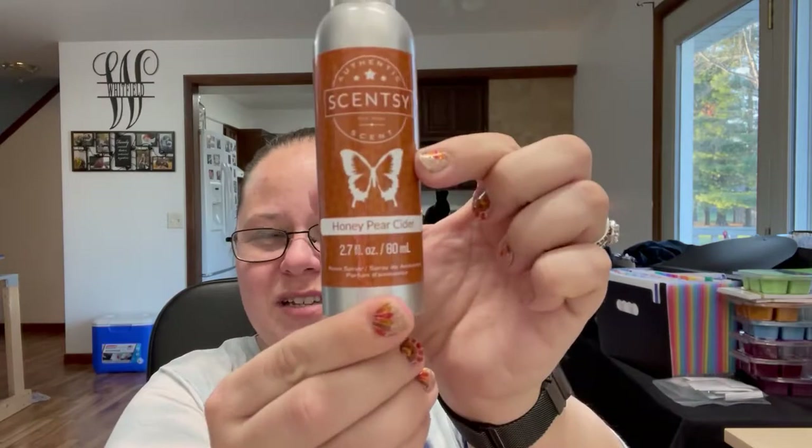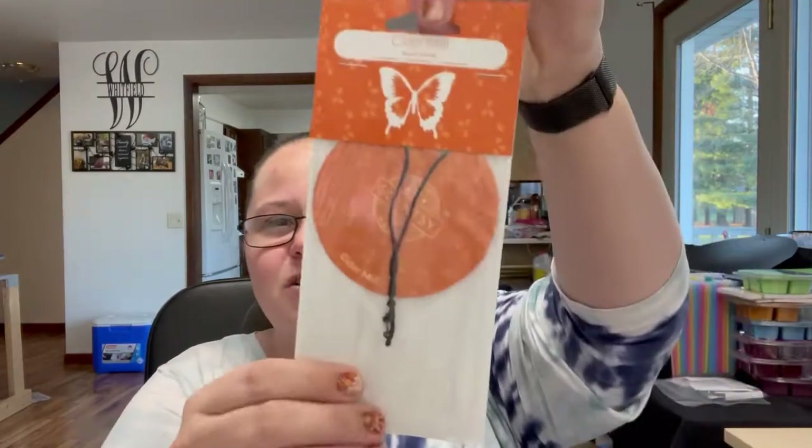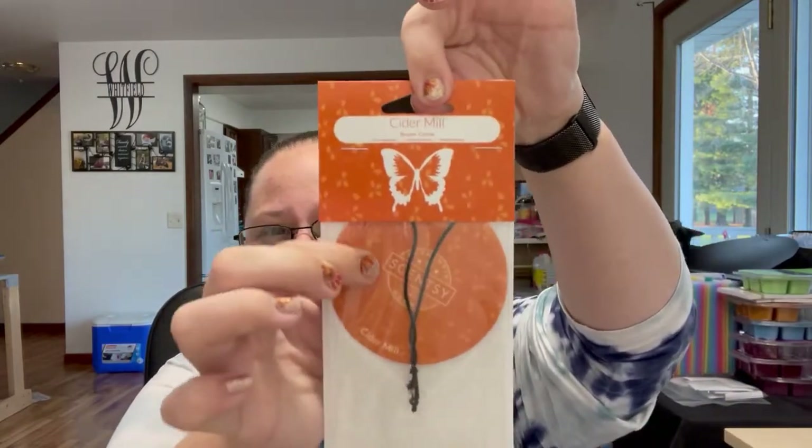The next thing out of the October Whiff Box was a room spray. This one came in honey pear cider, and they always make it applicable for whatever season we're in. Honey pear cider — so good. They also included a cider mill scent circle.